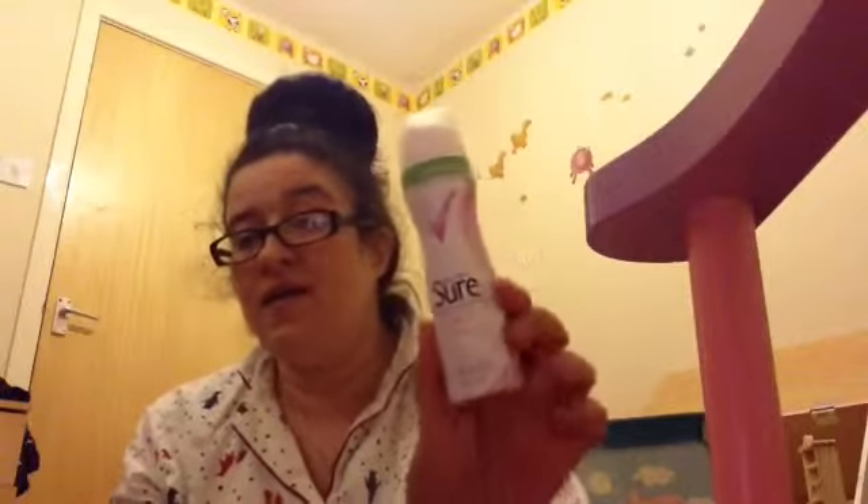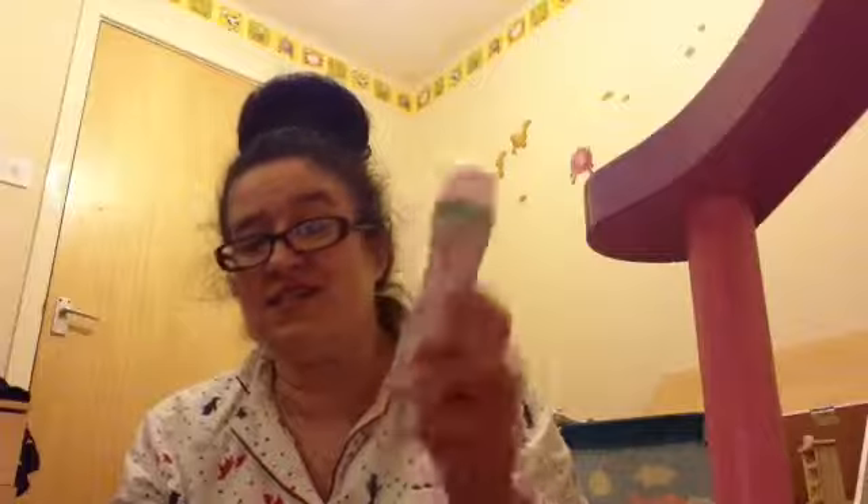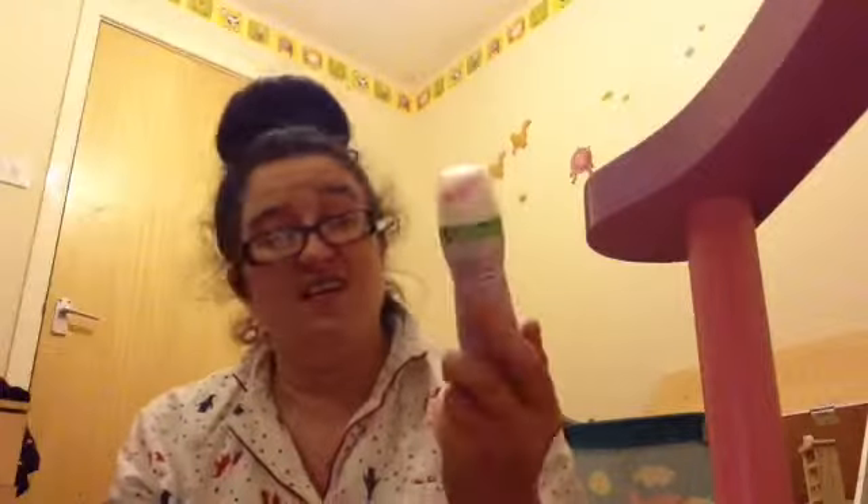The next product I've been loving is a deodorant - the Sure Cool Pink compressed version. These last a long time. I'm a type of person who smells all the deodorants in the shop - I actually got told off in Superdrug once for doing that! But yeah, that's what I do. Isn't that what we all do? You want to make sure you're getting the right deodorant.